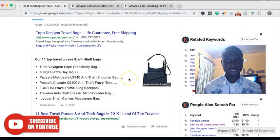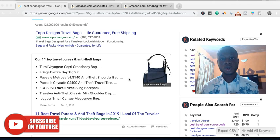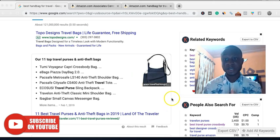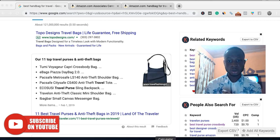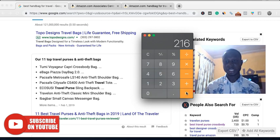Let me put up my calculator so we can walk through this and understand how it works. Let's say we are getting 30% of the traffic to our page. So 30% of 720 — that would be 0.3 multiplied by 720 — that's like 216 visitors per month to that particular page.